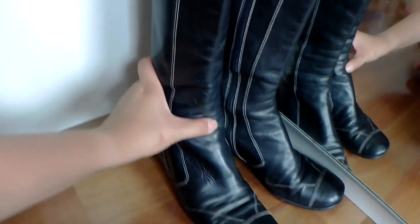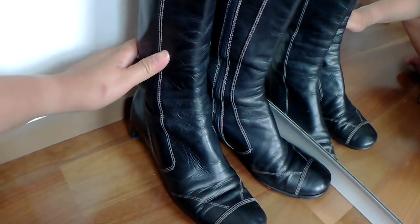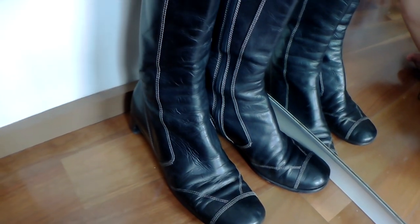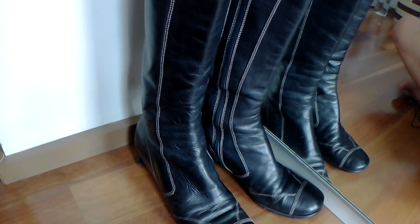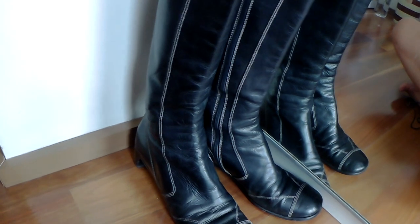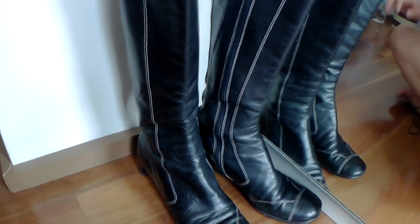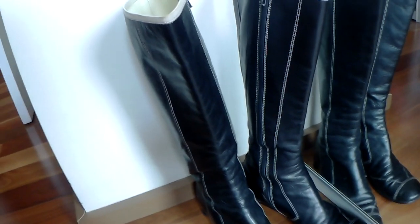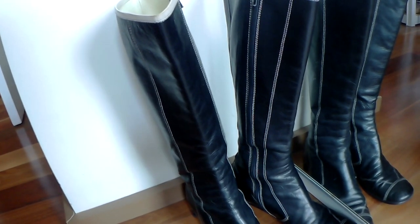I'm very happy to have found this with the leather still in really good condition. Aged leather is so in right now — in fact, the Topshop boots I bought were aged leather, and Chanel just came out with their new aged lambskin flap bag. So I don't mind that these look used and aged, because that's the in thing nowadays.